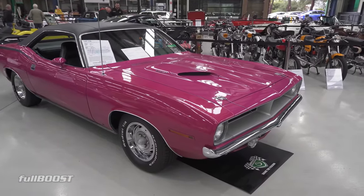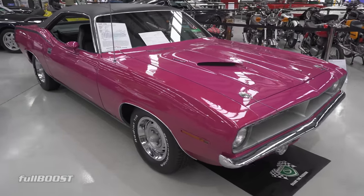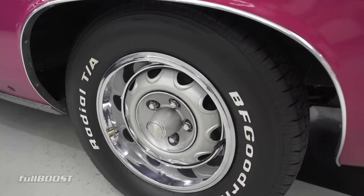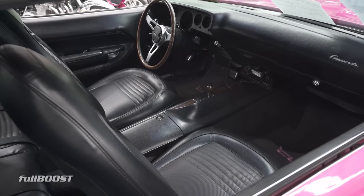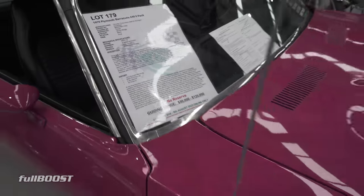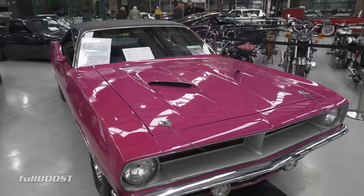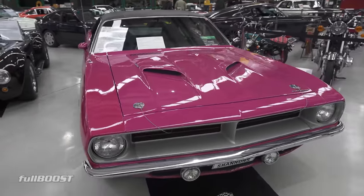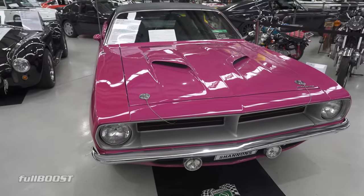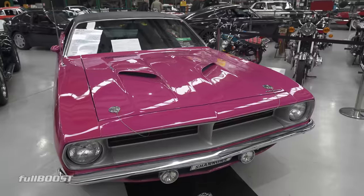It's a Barracuda — our 440 Six Pack 'Cuda finished in Moulin Rouge. Fantastic colour. Another no reserve car with a guiding range of 90 to 120. I used to do a lot of work for Chrysler Action magazine. These American ones had so many different engine combinations — I counted something like 13 engine options out of the factory on one car. Different configurations — two-barrel, four-barrel, and then you go the whole hog and get the full six pack.